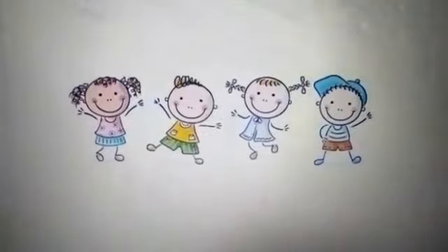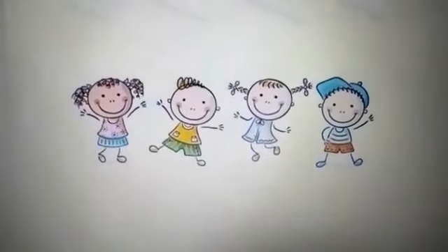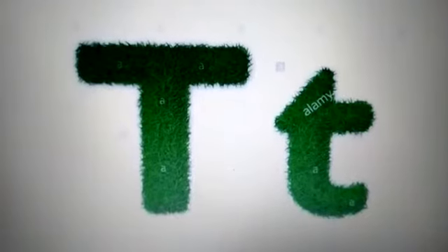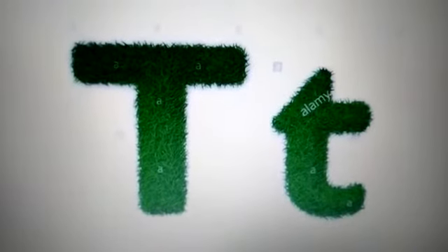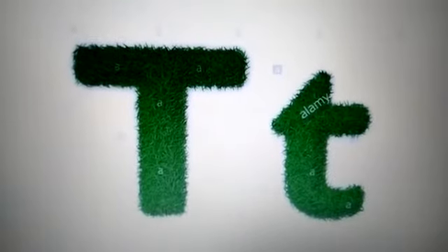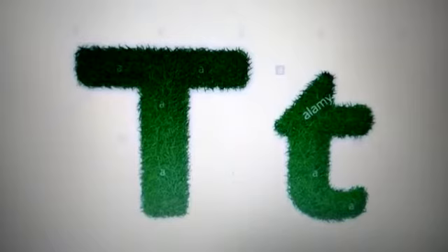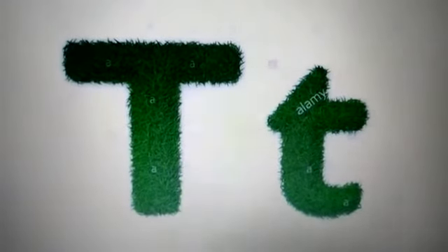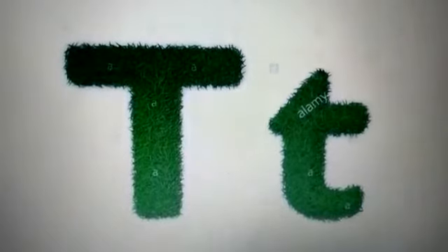Hello dear children, this is your Polomi ma'am and today I will tell you a story. You all know letter T and the sound letter T makes. T says T. Today I will tell you a short story with the T sound. Let's get started.